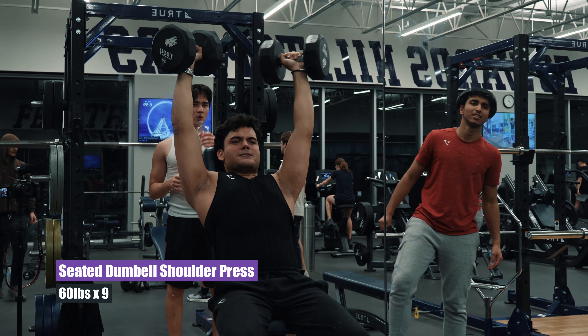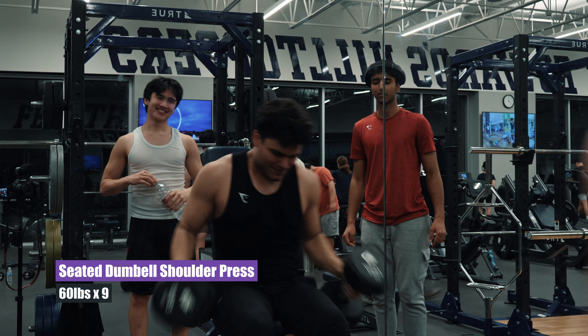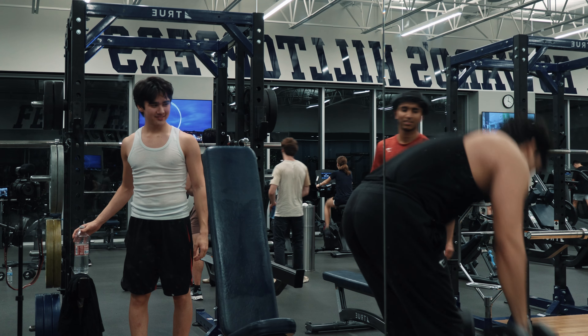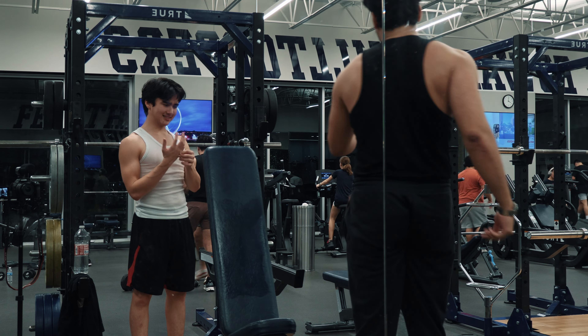Which again isn't optimal, but sometimes you have to sacrifice optimal training to get that crazy lift. I hope you enjoyed this video — short one today, and I can't wait to see you on the next one.